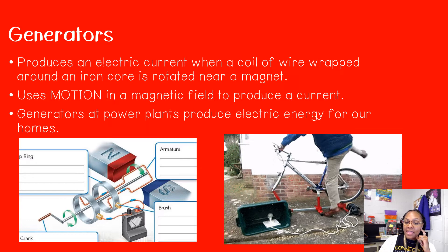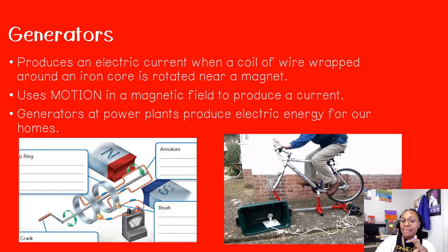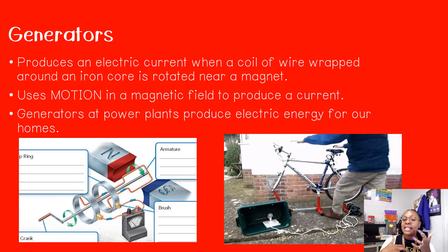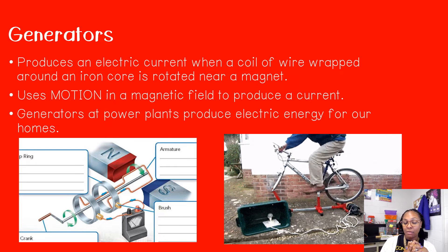We can also see it in this GIF: in order for that light bulb to come on, mechanical energy had to be transformed into electrical energy.